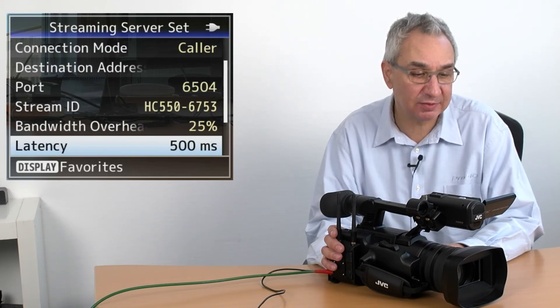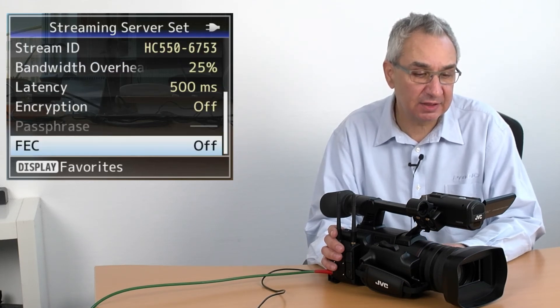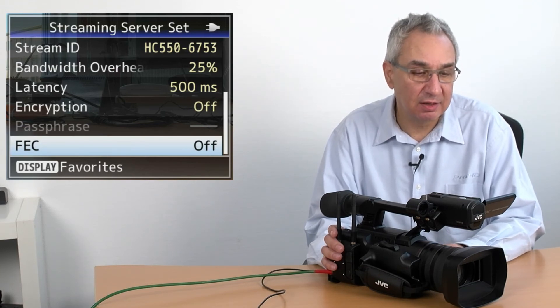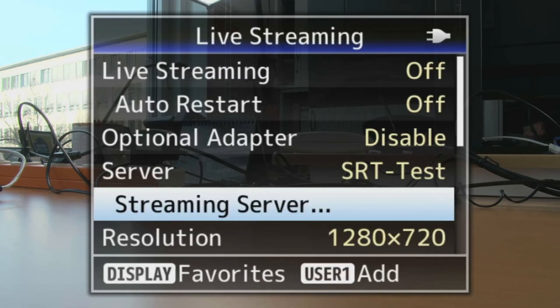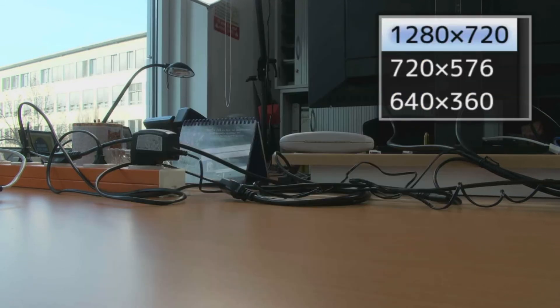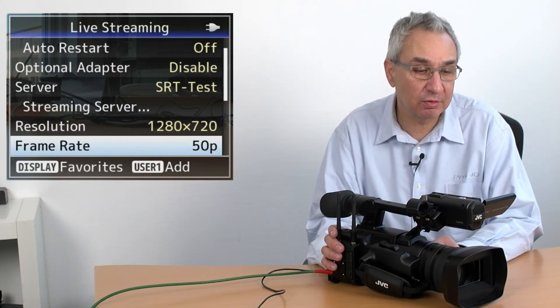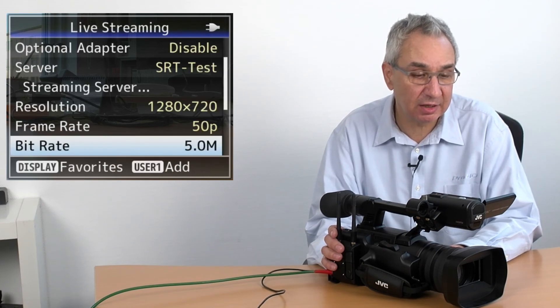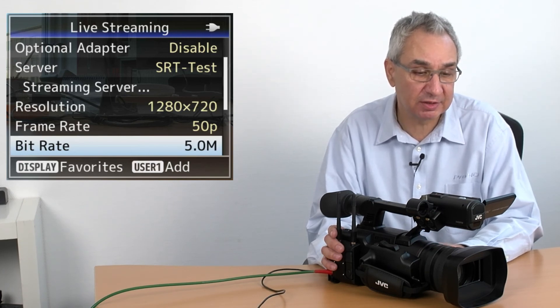There are some extra settings for SRT: bandwidth overhead, latency, encryption, and FEC — forward error correction — which makes the transport even more secure and reliable. Once we are done with the setup, we can now choose our SRT test setup and choose a resolution. You can choose anything from 1920 by 1080, 720p or lower resolutions, a frame rate, and a bit rate. With the H.264 encoder, bit rates are relatively high. If you use the H.265 module, then you can go to much lower bit rates with similar quality.